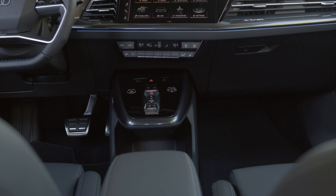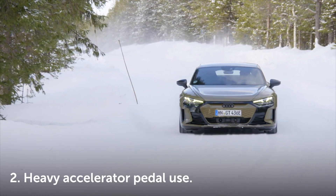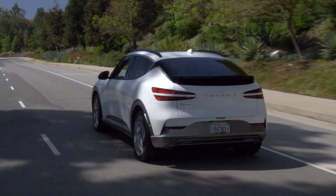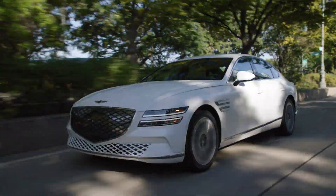How hard you press the pedal greatly impacts your battery range. Higher acceleration requires a significant burst of energy. This surge is especially noticeable in vehicles with a boost button or other quick power features. Smooth acceleration helps support a longer battery range, so if you're trying to maximize every charge in your EV, go easy on the go pedal.